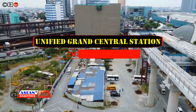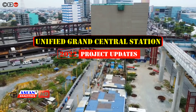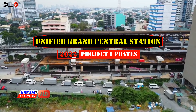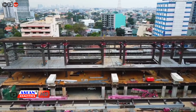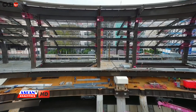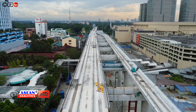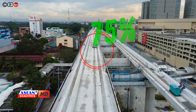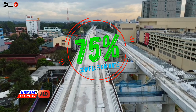Construction works for the LRT-MRT common station continue as the project nears completion this year. With an accelerated construction pace and work done 24/7, after more than 7 years of delay, the overall progress rate of the common station project now stands at 75%.